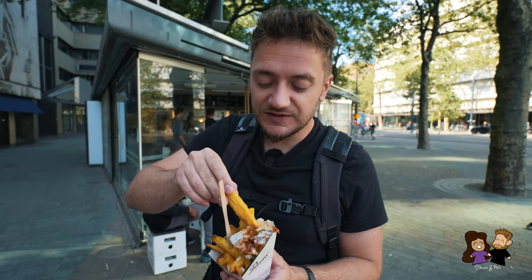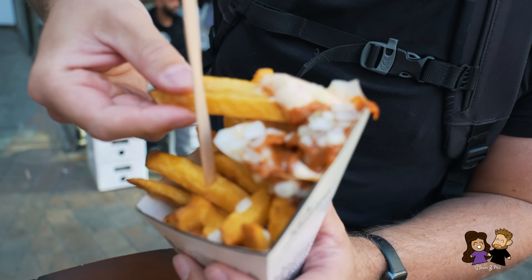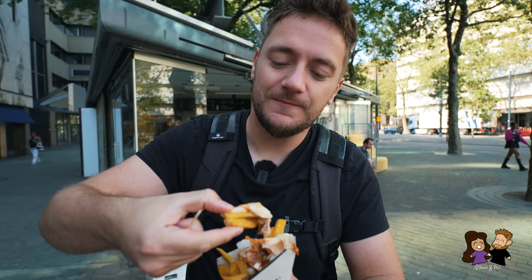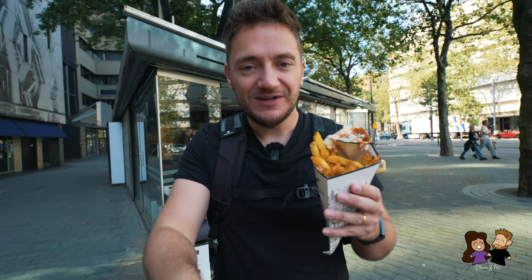Let me try the mayo side here. Spicy mayo. Wow, the sauces are very contradicting — very different flavor profiles. I just love fries, man. It's so good. I'm so hungry. What I also like is you get it in these cones — it makes you feel a little bit more like a child again. It's street food. I love it.